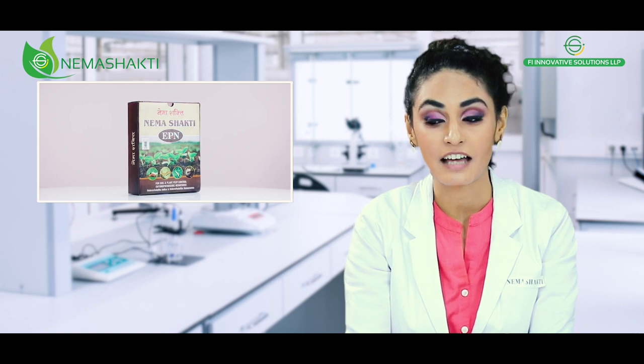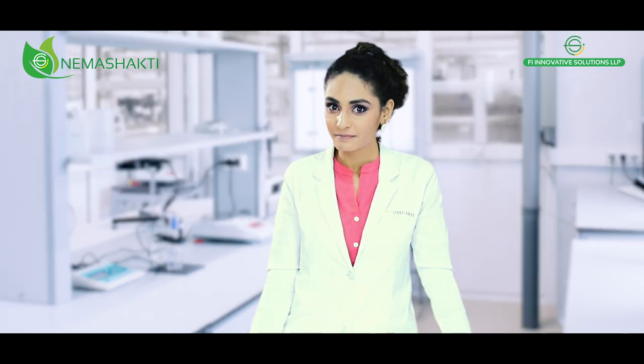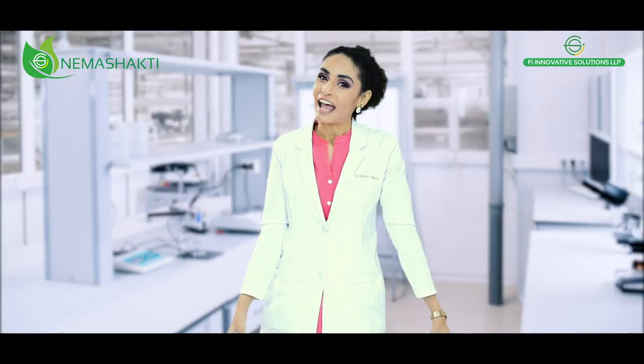After using this product, my field's production yield has grown substantially and there are no harmful pests or insects harming my crops. So go, buy it! Happy farming!